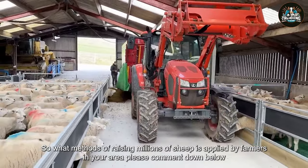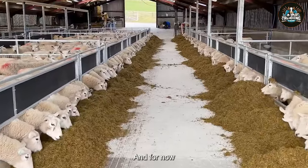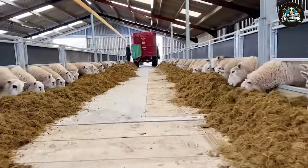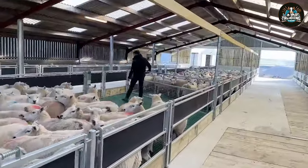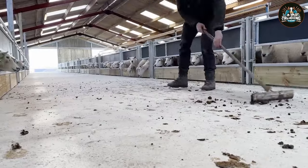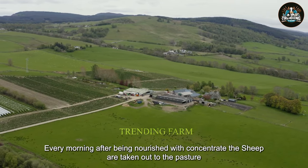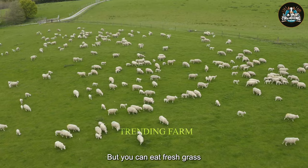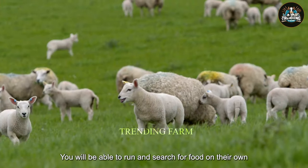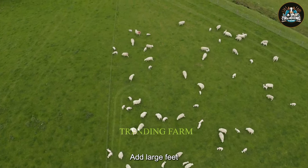What methods of raising millions of sheep are applied by farmers in your area? Please comment down below to let us know. Every morning, after being nourished with concentrate, the sheep are taken out to the pasture, where they can eat fresh grass and rest under the shade of trees throughout the day. They are able to run and search for food on their own in large fields.